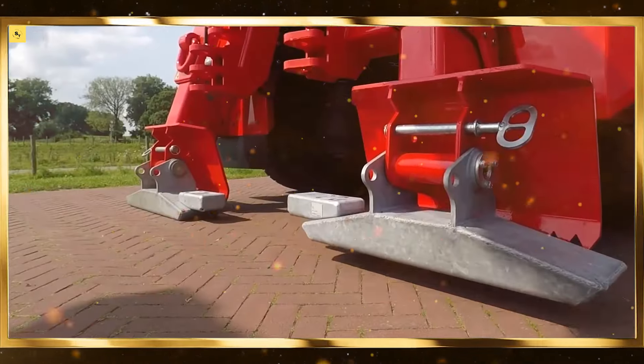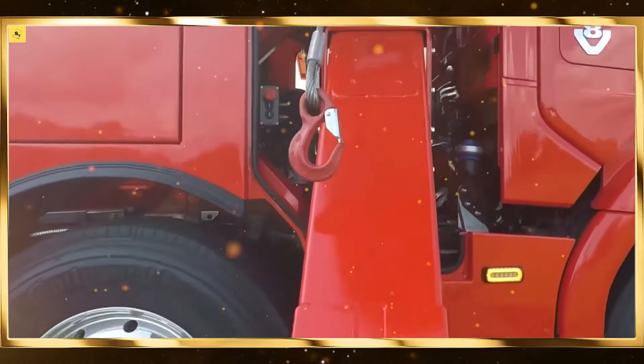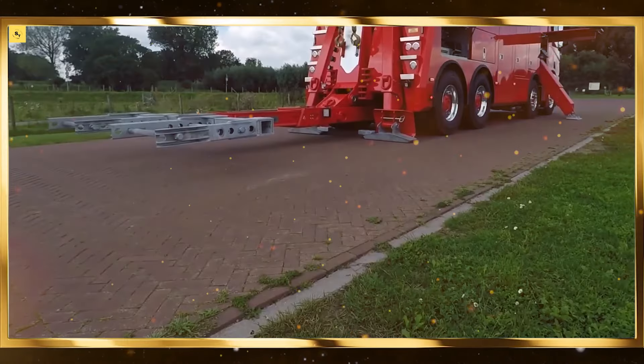In the automotive and electronics industries, robots have become indispensable, enabling high-volume, high-precision manufacturing at unprecedented speeds.